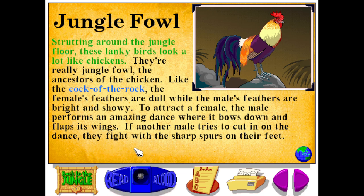Strutting around the jungle floor, these lanky birds look a lot like chickens — they're really jungle fowls, the ancestors of the chicken. Like the cock of the rock, the female's feathers are dull while the male's feathers are bright and showy. To attract a female, the male performs an amazing dance where it bows down and flaps its wings. If another male tries to cut in on the dance, they fight with sharp spurs on their feet.